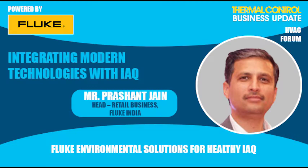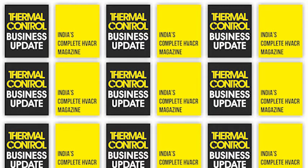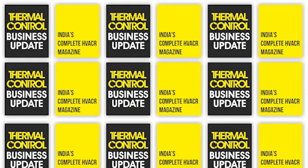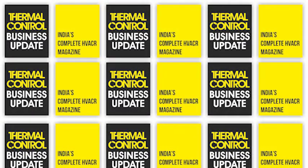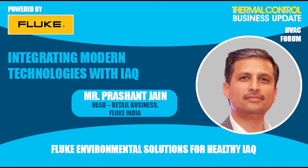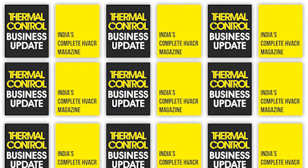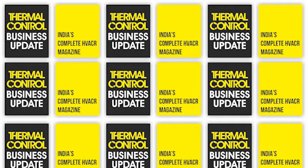To start our session, I would like to invite our first speaker, Mr. Prashant Jain, the Head of Retail Business at Fluke. He brings two decades of professional experience in the field of electrical switchgear and test and measurement. Coming from an electrical engineering background, Mr. Prashant is an alumnus of the Faculty of Management Studies, Delhi. Today Mr. Prashant will give us a brief view of Fluke environmental solutions for healthy IAQ.